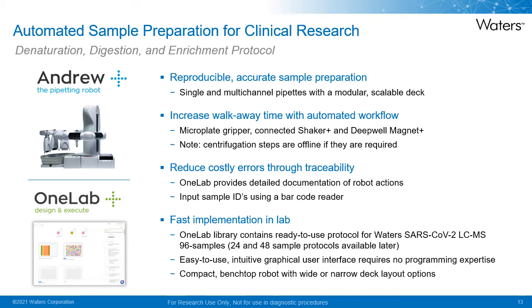Faster implementation of methods in the lab is possible as the OneLab library contains a ready-to-use protocol for Waters' SARS-CoV-2 LC-MS samples, with an easy-to-use intuitive graphical user interface requiring no programming expertise. It is also a compact benchtop robot with wide and narrow deck layout options.